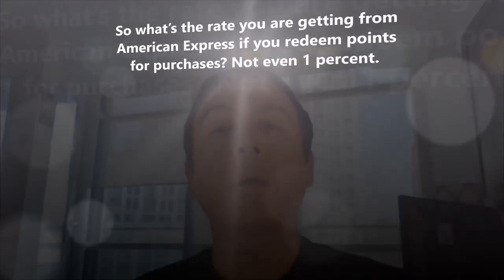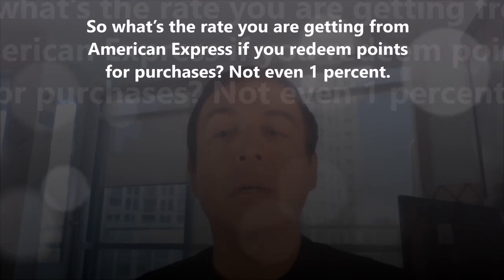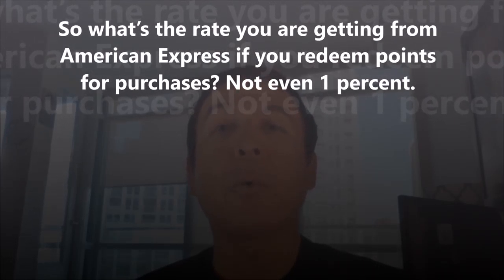So what's the rate you're getting from American Express if you redeem points for purchases? Not even 1%. On the American Express Gold Card, the redemption rate is $7 for redeeming 1,000 points, meaning you'll get $0.007 per point, which is less than 1 cent per point, making it a 0.07% return — not even 1%.